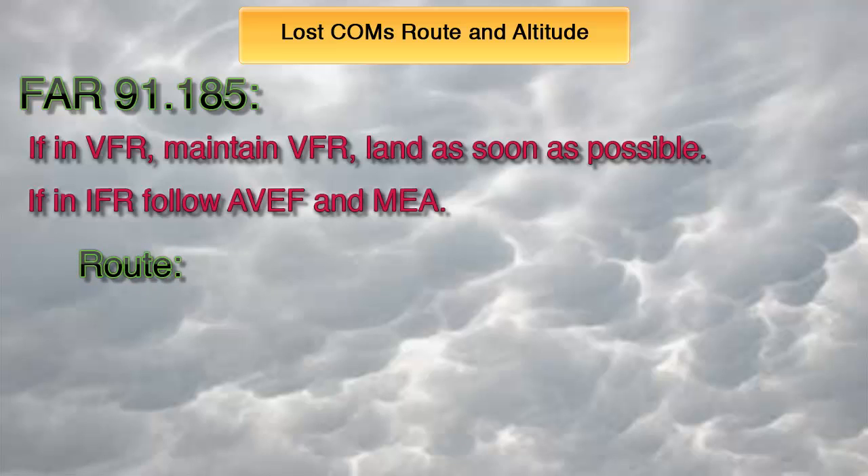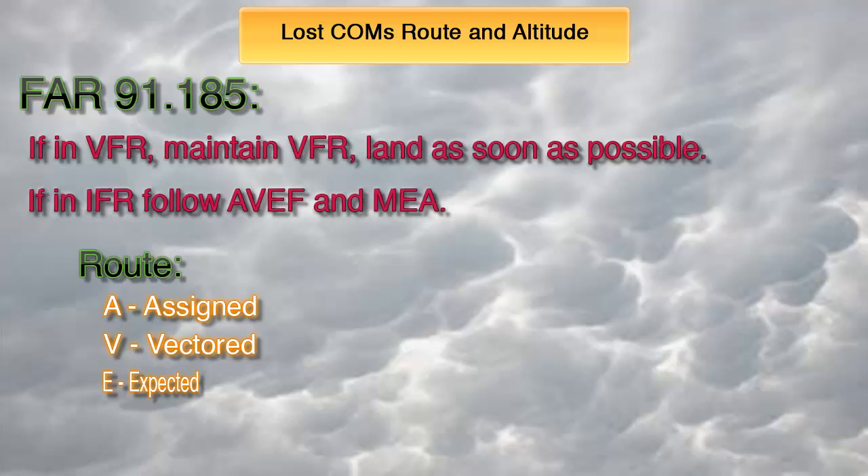For the route, continue flying based on this order. A for Assigned — by the route assigned by ATC in the last clearance you received. V for Vectored — if being radar vectored, by the direct route from the point of radio failure to the fixed route specified in the vector clearance. For example, if ATC advised you to fly 270 to intercept the 150 radial to SPARTA and you lose comms, fly direct to SPARTA. E for Expected — in the absence of an assigned route, by the route ATC has advised may be expected in a further clearance. Or F for Filed — in the absence of an assigned or expected route, by the route you filed on your flight plan.